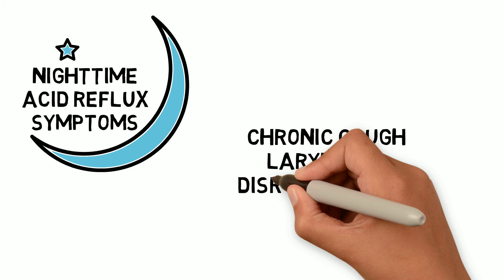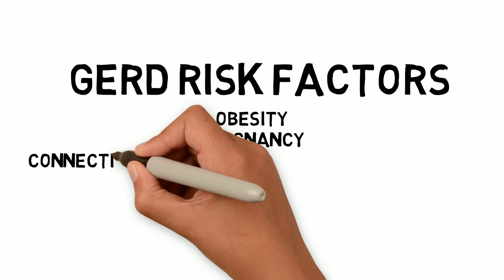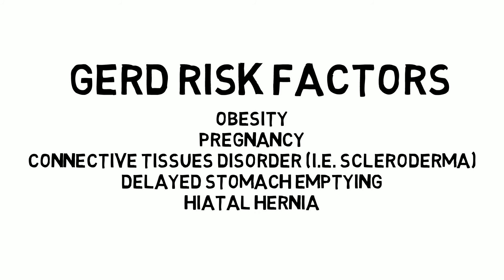Risk factors of GERD: certain conditions can increase your chances of developing GERD, including obesity, pregnancy, connective tissue disorders like scleroderma, delayed stomach emptying, and hiatal hernia.